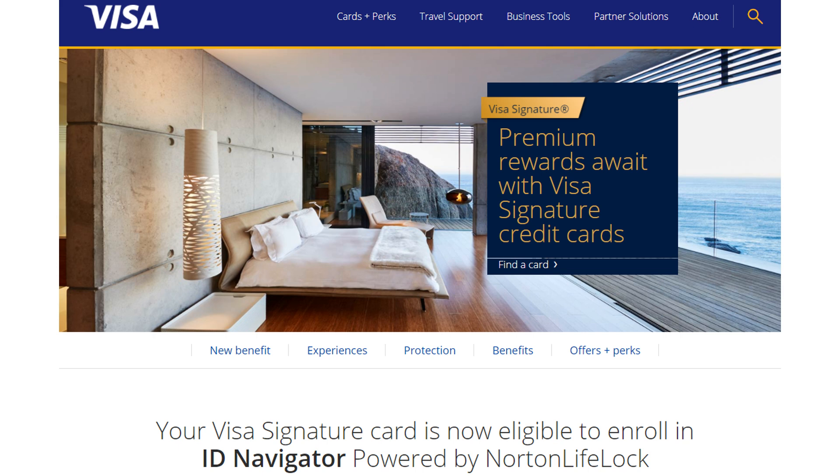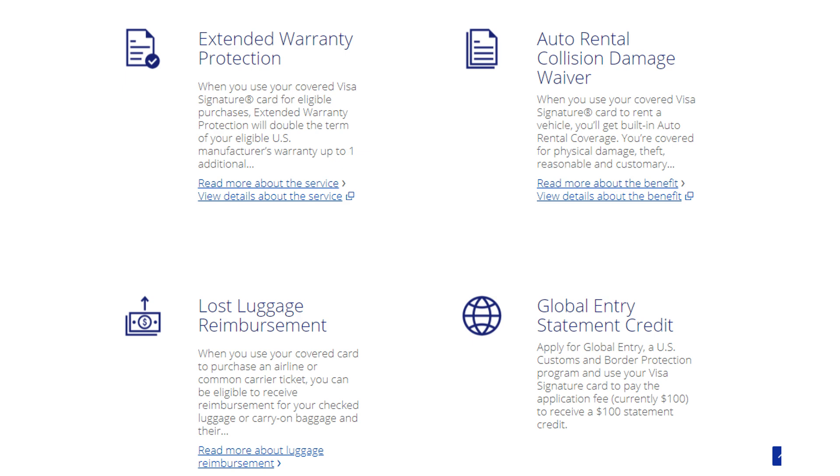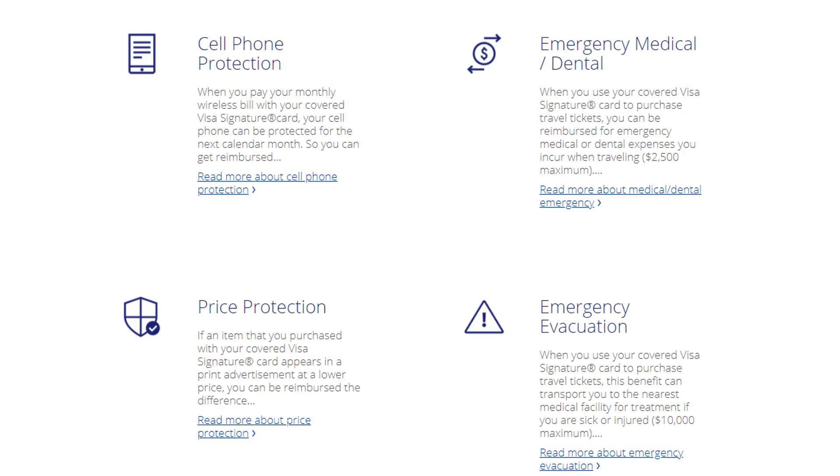That means just for having this card or any other Visa Signature card, you can take advantage of the many benefits offered, such as extended warranty protection, auto rental collision damage waiver, lost luggage reimbursement, global entry statement credit, and more. You can also see some of the other many benefits that Visa Signature offers up on the screen, and I'll also go ahead and link the benefits in the description box below.